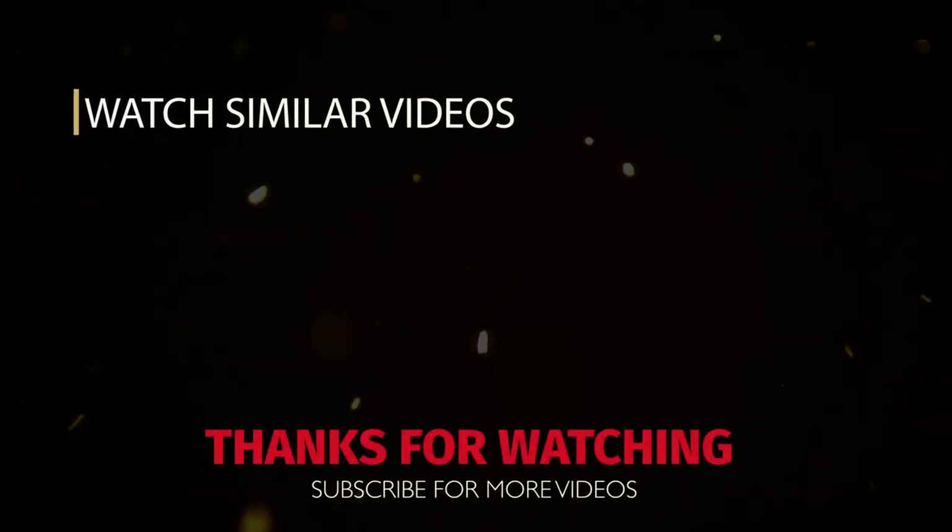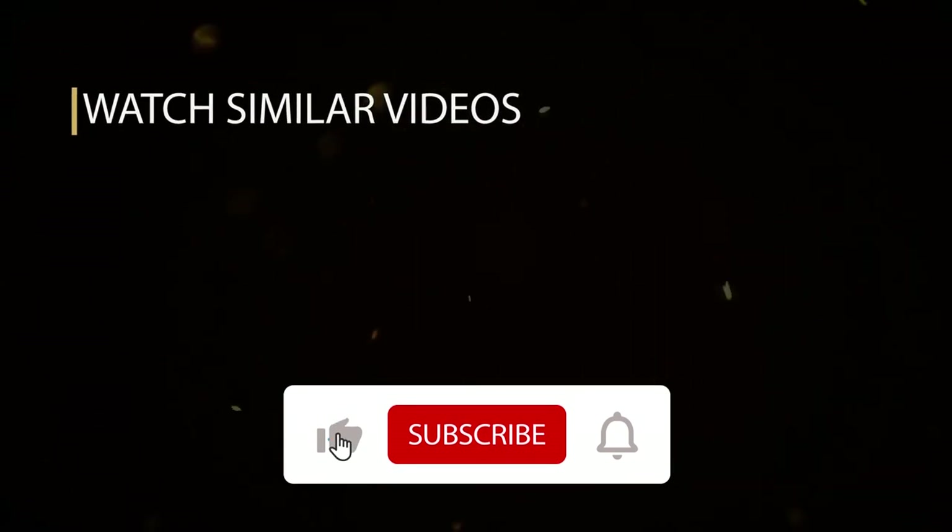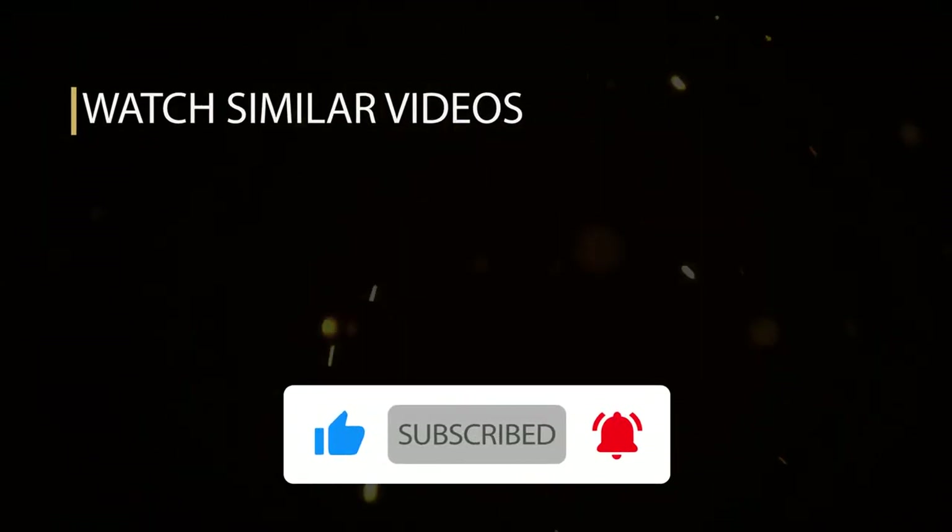If you enjoyed this video, please consider hitting the like button and subscribing to our channel for more great content.